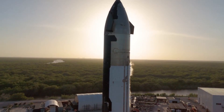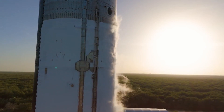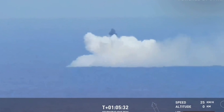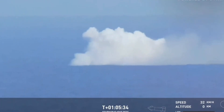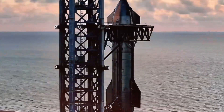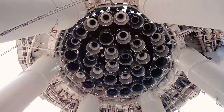As SpaceX prepares for Flight 7, anticipation builds around a game-changing evolution in spacecraft design: Starship Block 2. While Block 1 proved that landing these massive rockets is possible, Block 2 represents SpaceX's bold leap toward their holy grail — full reusability of both stages.